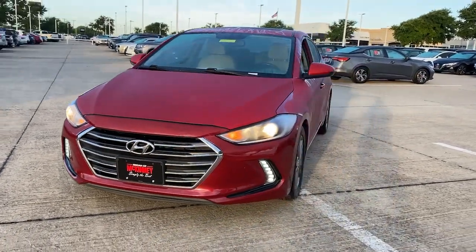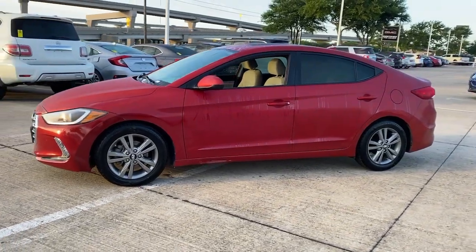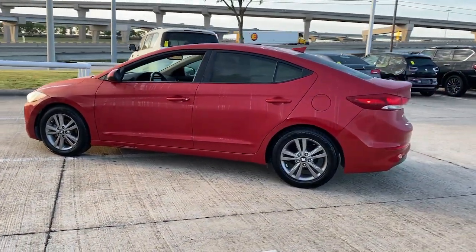Get acquainted with the 2017 Hyundai Elantra. This vehicle is an outstanding buy with fewer than 110,000 miles on the odometer.